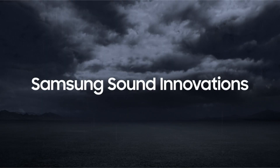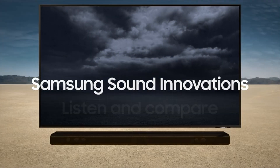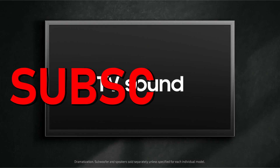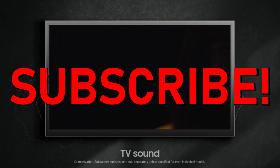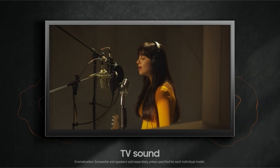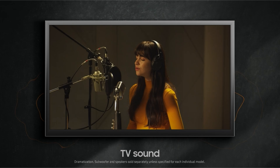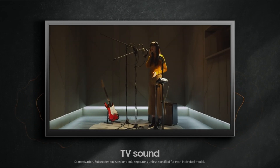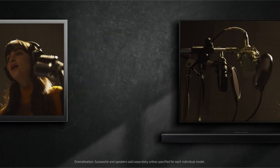Hi, what's up everyone. So guys, I am back with another video about the best gaming TV that you can buy on Amazon. If you want more interesting videos, do subscribe to our channel and press the bell icon.